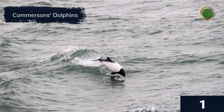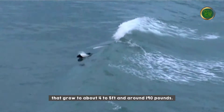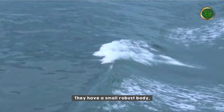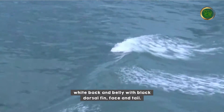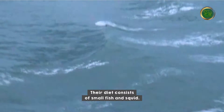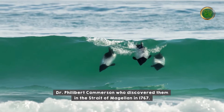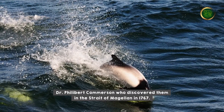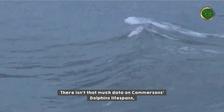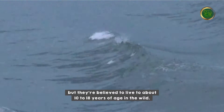Commerson's dolphins are exclusive creatures that grow to about four to five feet and around 190 pounds. They have a small robust body, white back and belly, with a black dorsal fin, face, and tail. Their diet consists of small fish and squid. Commerson's dolphins are named after Dr. Philibert Commerson, who discovered them in the Strait of Magellan in 1767. They are believed to live to about 10 to 18 years of age in the wild.